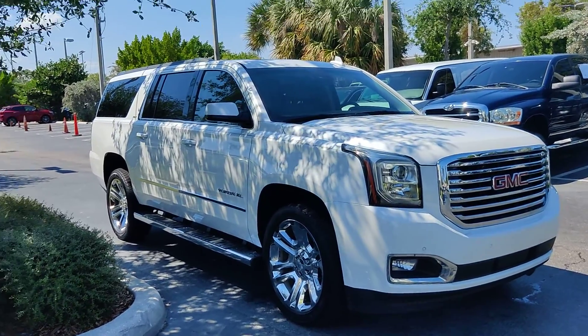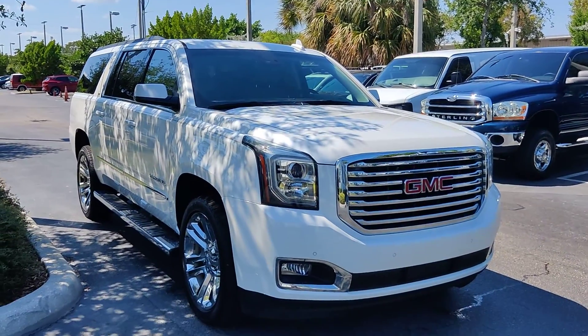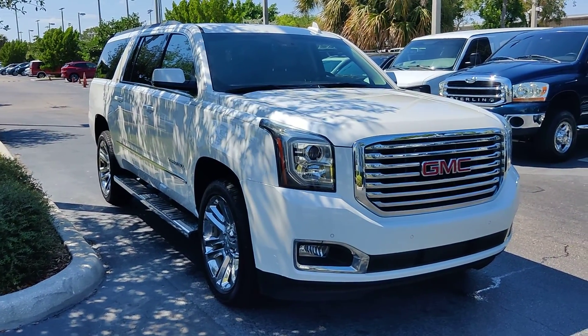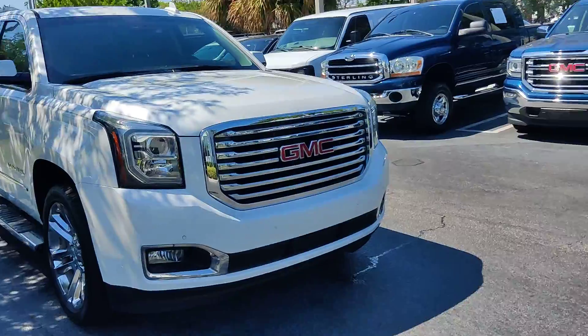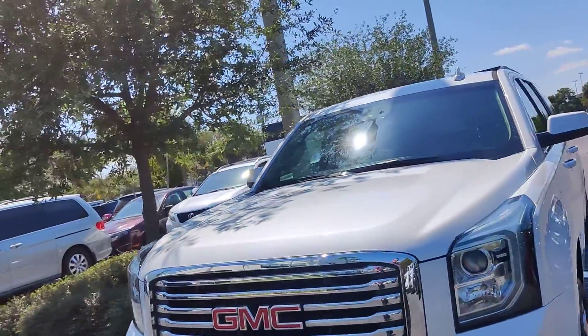Hello there, this is Junior at review.jmc. Just wanted to show you in this short video — this is a beautiful Yukon XL that we just got in. This is a 2018. As you can see here, it is in very nice condition.